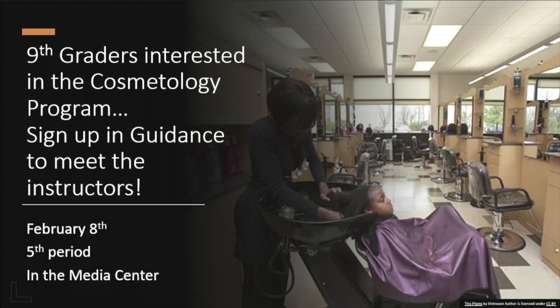CTE will be holding an interest meeting for students interested in the cosmetology and nursing assistant programs for next year. The meeting will be held on February 8th during fifth period in the media center. Interested students must sign up in the guidance office or by emailing their counselor.